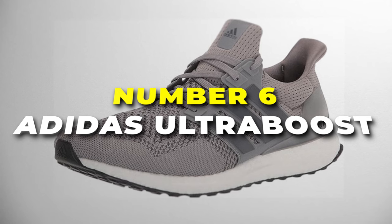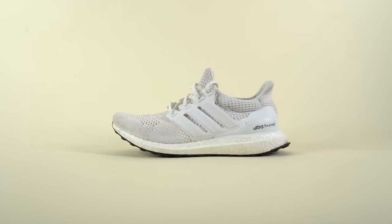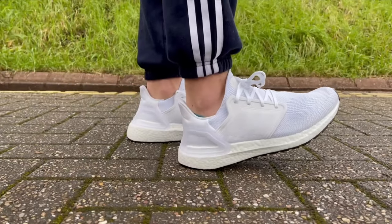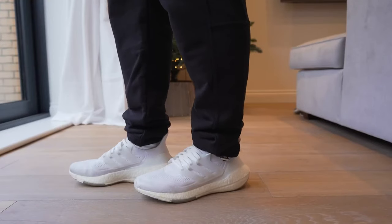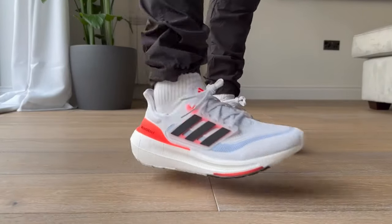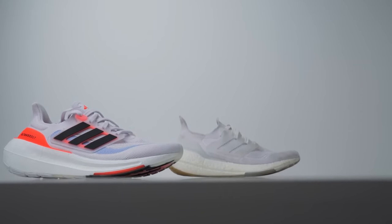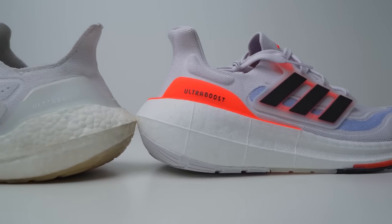Number 6 is the Adidas Ultra Boost, the best running shoe for long-distance running. At the core of its performance lies the revolutionary Boost midsole, a game-changer that cushions every stride and propels you forward with responsive energy return. Featuring a Primeknit upper, this shoe wraps your foot in a snug, sock-like fit that strikes the perfect balance between support and comfort. The flexible material adapts to your natural foot movement, complemented by strategically placed knit zones for targeted support.